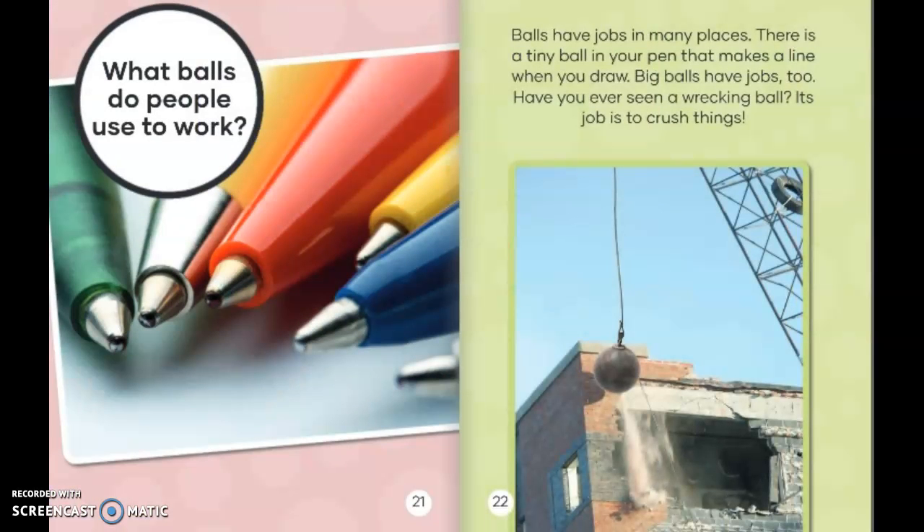What balls do people use to work? Balls have jobs in many places. There is a tiny ball in your pen that makes a line when you draw. Big balls have jobs, too. Have you ever seen a wrecking ball? Its job is to crush things.